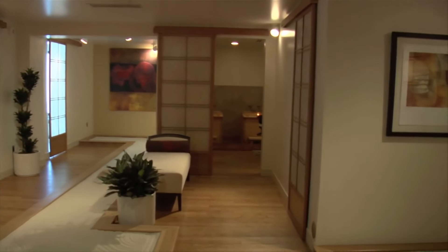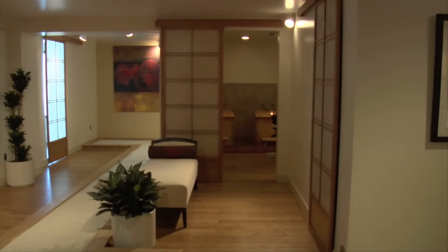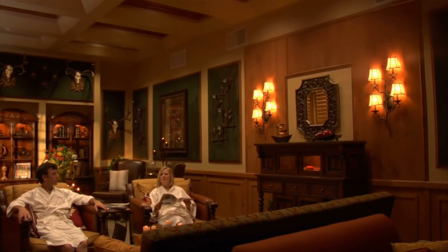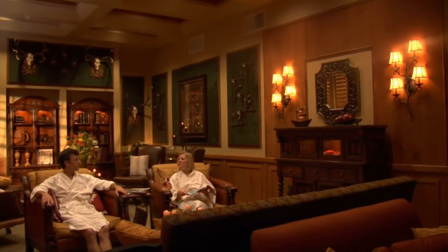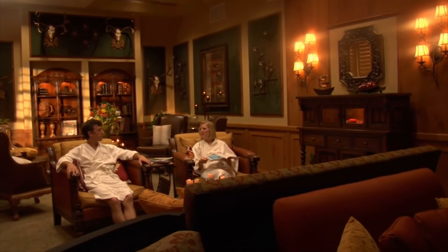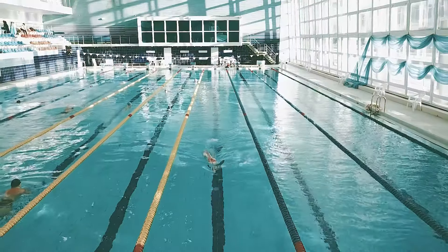Spa and Health Centre. Antillia's Spa and Health Centre provide a haven of relaxation and rejuvenation. Residents have access to world-class amenities, including massage rooms, saunas, steam rooms, and a fully-equipped gymnasium, ensuring their physical and mental well-being.